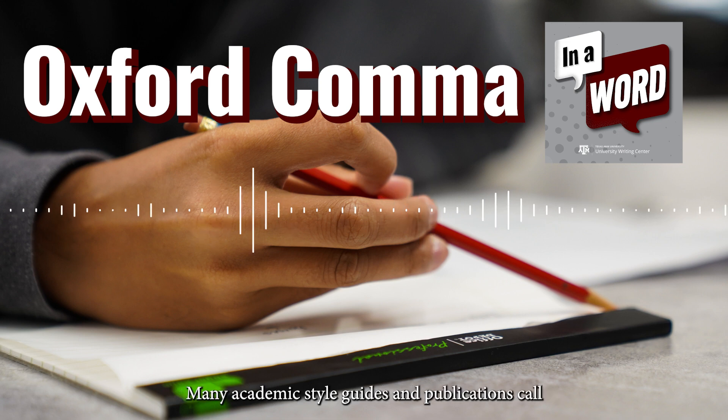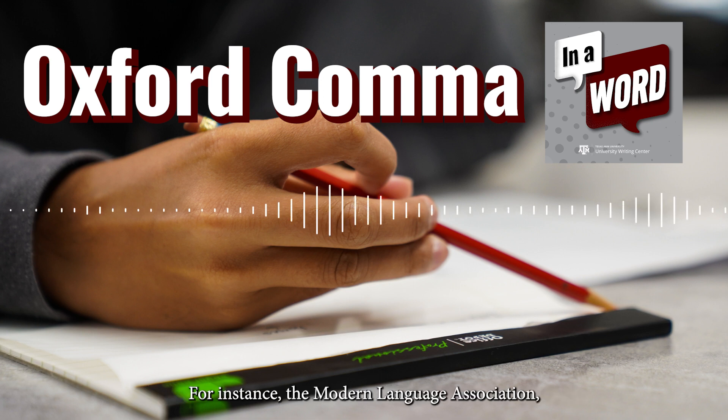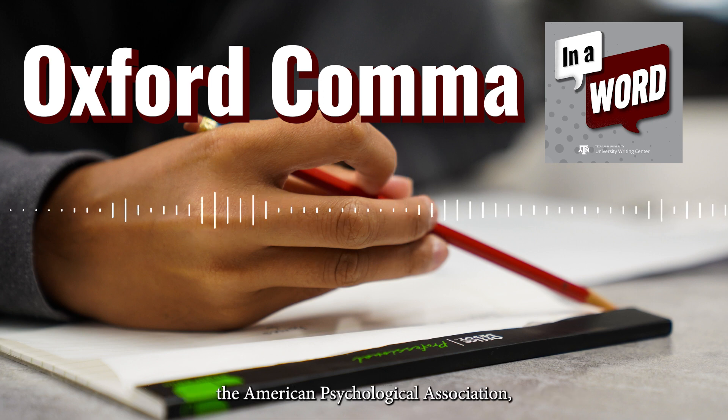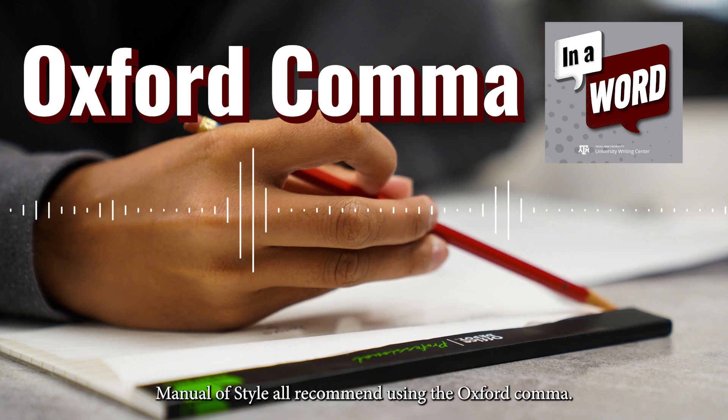Many academic style guides and publications call for using the Oxford comma in all lists of items or adjectives. For instance, the Modern Language Association, the American Psychological Association, the American Medical Association, and the Chicago Manual of Style all recommend using the Oxford comma.